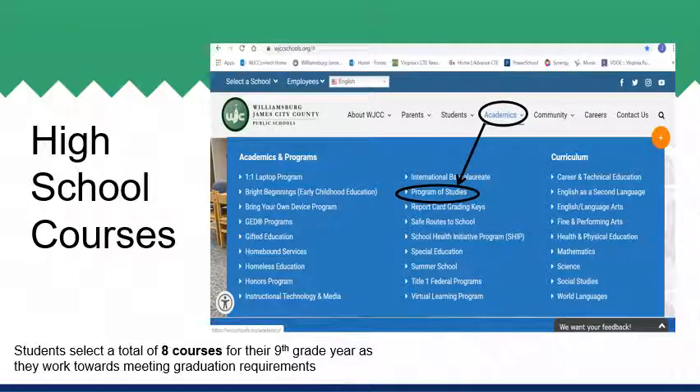Located on the WJCC website is the program of studies for next school year. All information for each course, including prerequisites, is available in the program of studies. Additionally, students and families can find details related to high school programming and graduation requirements within the program of studies. We encourage you to utilize this resource and all of the valuable information available within. Students will select a total of eight courses each school year, as well as alternate options. We will now move into discussing course options within each content area.